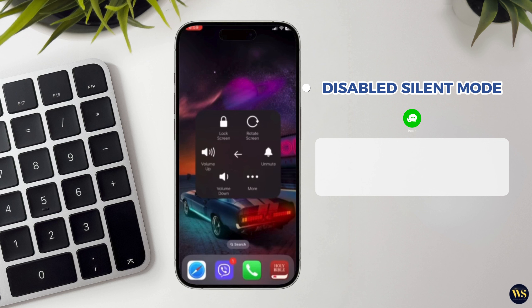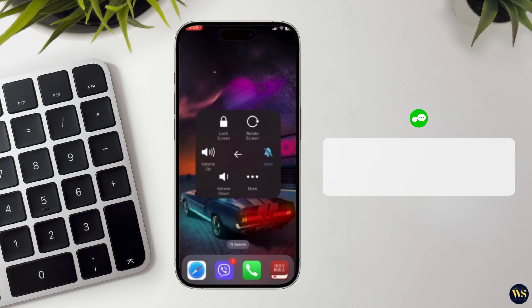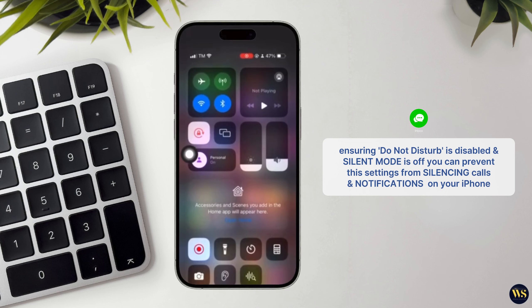To disable silent mode, flip the mute switch so that the orange indicator is no longer visible. You should see a silver indicator instead, indicating that silent mode is off and your iPhone will ring for incoming calls. By ensuring that Do Not Disturb is disabled and silent mode is off, you can prevent these settings from silencing calls and notifications on your iPhone, allowing you to receive incoming calls as expected.